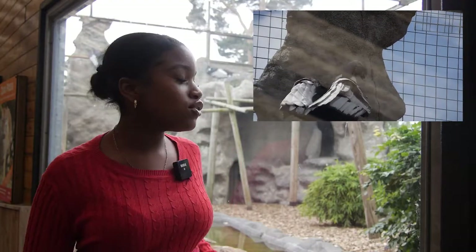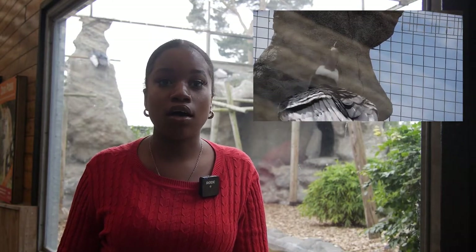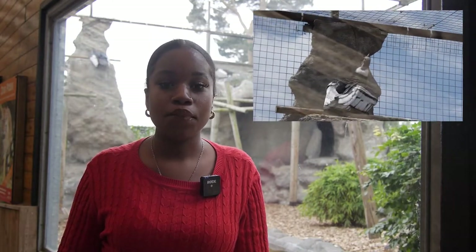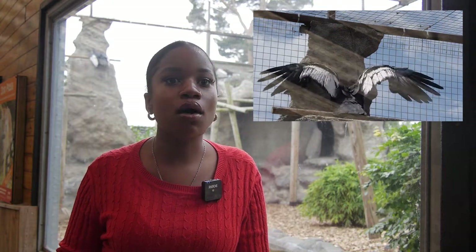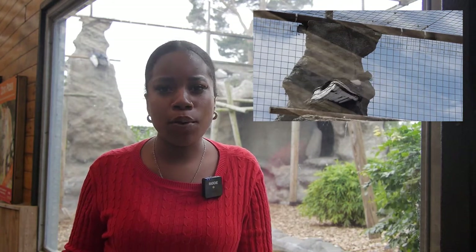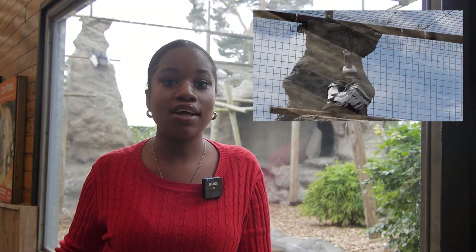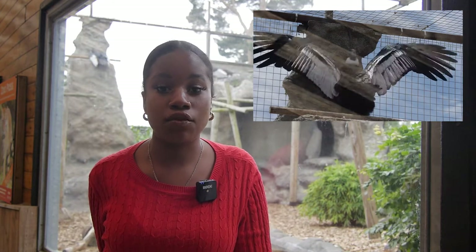The Andean Condor lives in the same area as the Humboldt Penguin and the Patagonian Sea Lion, on the west coast of South America, with one of those countries being Chile. Chile adores this bird so much that they've made it their national bird. The Condor lives mainly in open grasslands and alpine areas, because they prefer open, non-forested areas that allow them to spot carrion from the air. Condors are most active during the day, spending most of their time soaring.